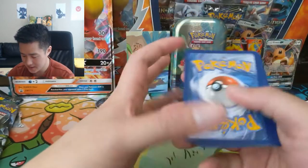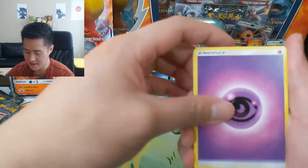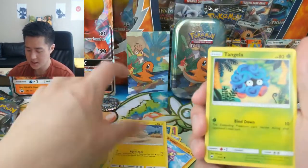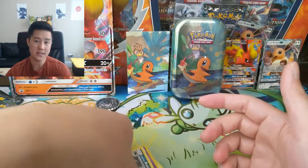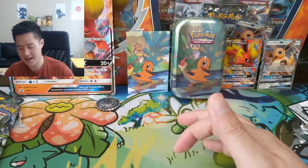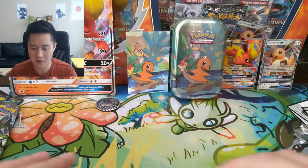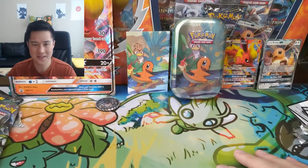Alright guys, last pack — can we get something for this opening? We have a Psychic Energy, Ralts, Solrock, Escape Rope, Ledyba, Inkay, Brawler, Tynamo, Tangela, Croagunk Reverse, and then an Alolan Raticate. So completely shut out for this opening — no Ultra Rares, Full Arts, Hyper Rares, or anything like that. But you know, I think I can take a couple of these before I really start complaining. We were definitely on a hot streak for quite a while, so that's okay for now. We'll let this one slide.